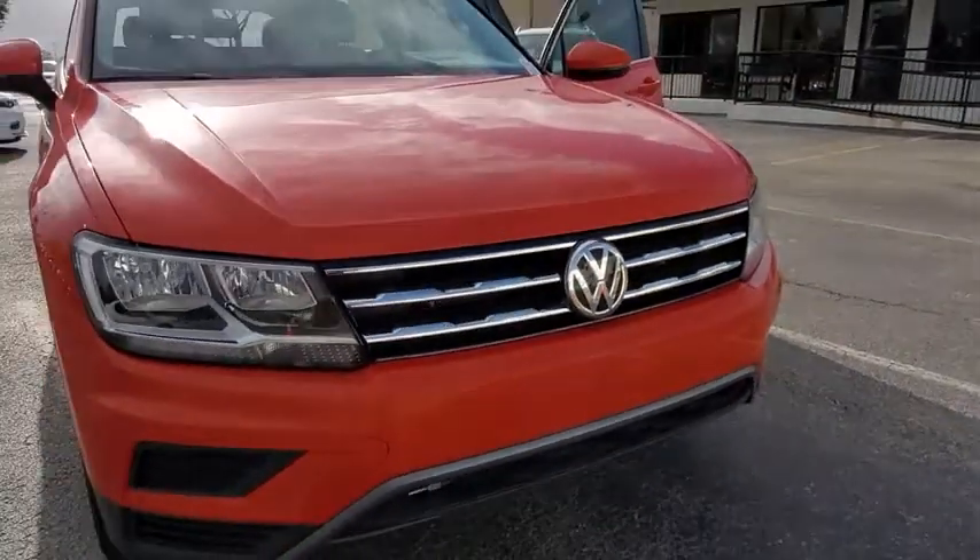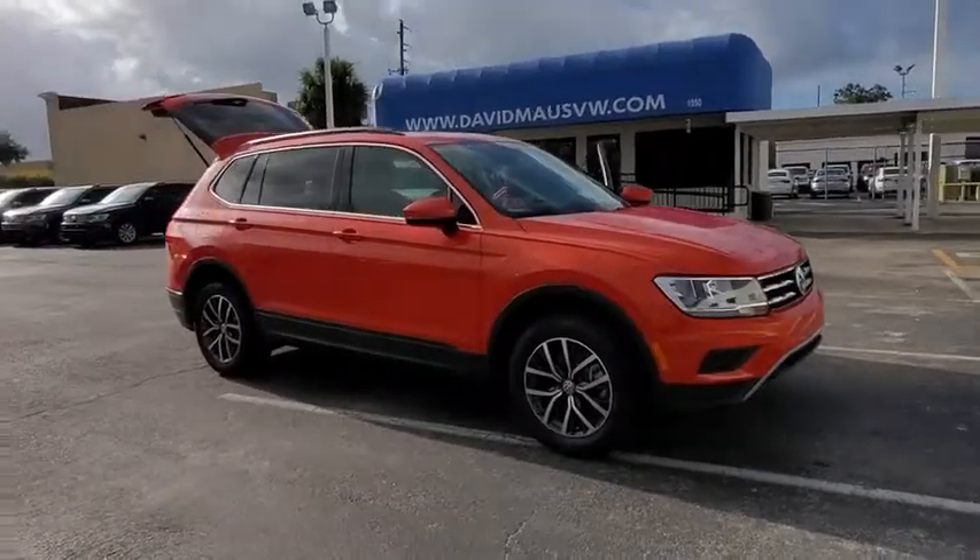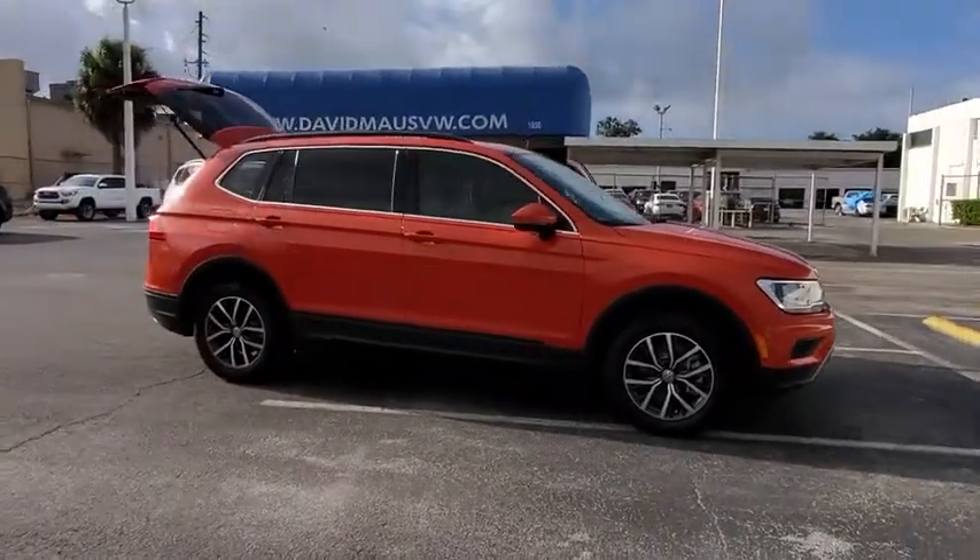Come test drive the 2019 Volkswagen Tiguan. With Volkswagen Tiguan, it's good to be turbo. Turbo with class.